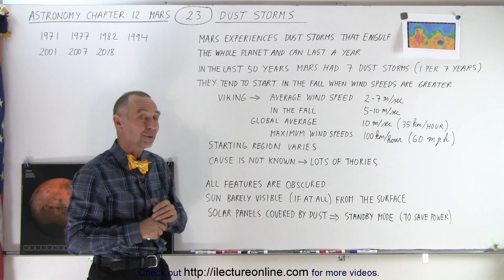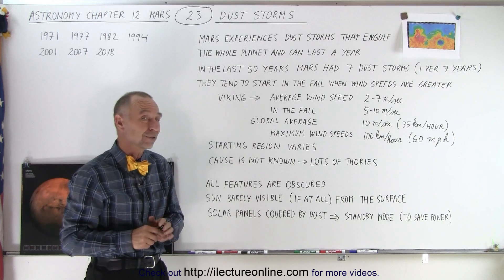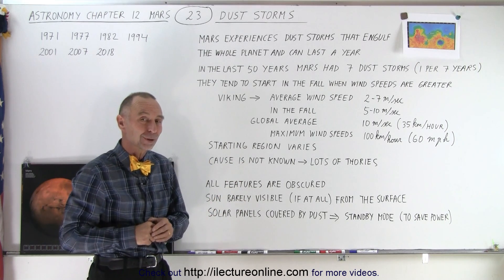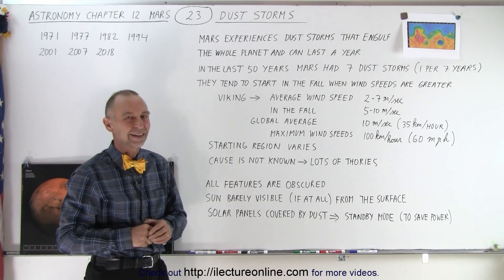A lot of people are going to be working on the causes of these dust storms for many years to come, and maybe one day they'll figure it out for sure. But at this point, it's still a guessing game.